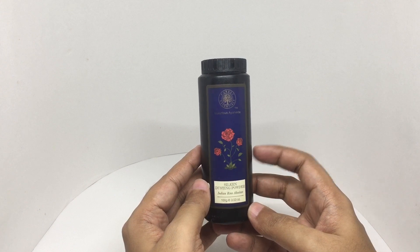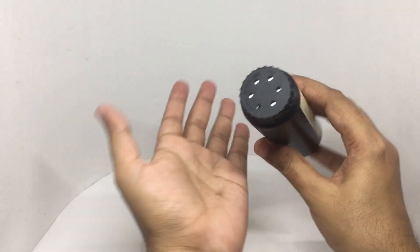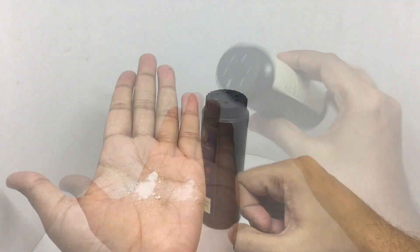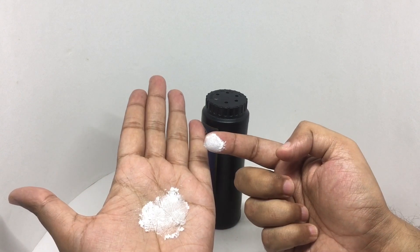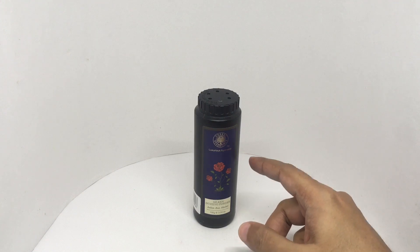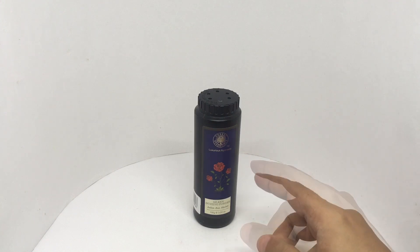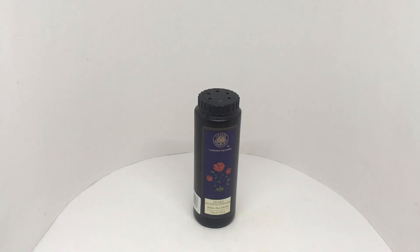So let's smell it. That's silky smooth. That smells absolutely like a rose — so fragrant and nice. Love that it's 100% natural. Amazing fragrance. Beautiful packaging. Quite nice. Check it out.